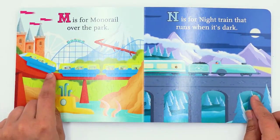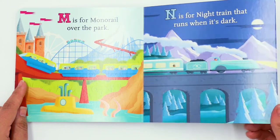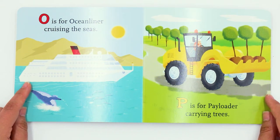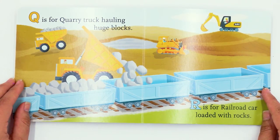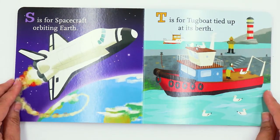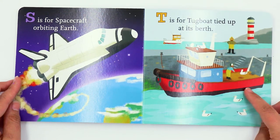M is for monorail, over the park. N is for night train, that runs when it's dark. O is for ocean liner, cruising the seas. P is for payloader, carrying trees. Q is for quarry truck, hauling huge blocks. R is for railroad car, loaded with rocks. S is for spacecraft, orbiting earth. T is for tugboat, tied up at its berth.